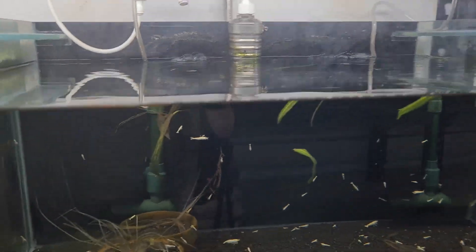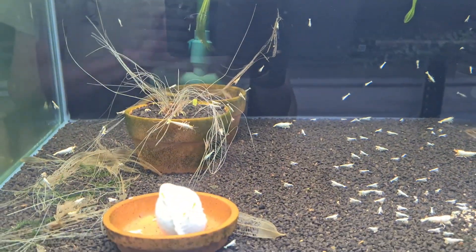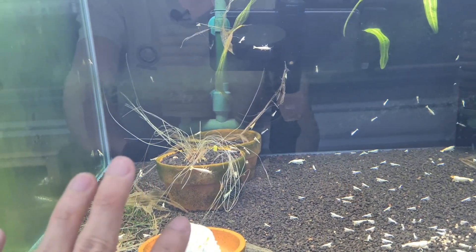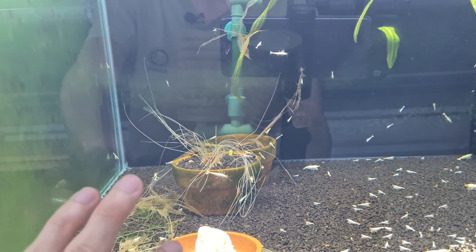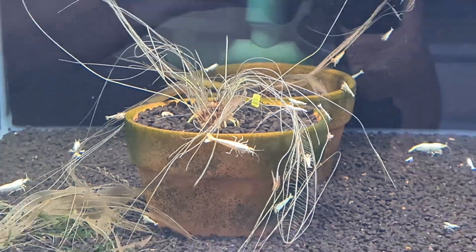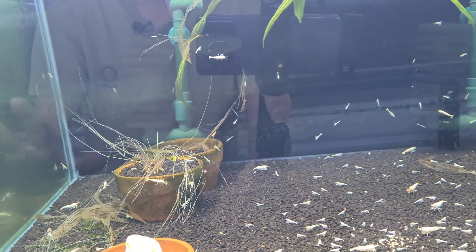In some of my previous videos, I actually showed you guys this thing where there is really a huge consumption of the plant. The plant could not grow fast enough, so the core has died back. And actually, you can see there are still live roots, but the plant is actually gone already in this state.